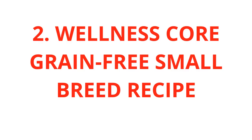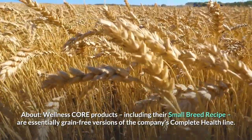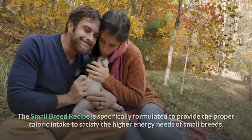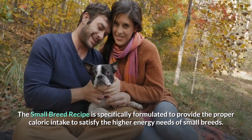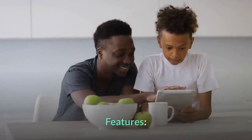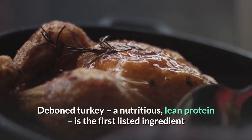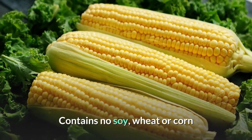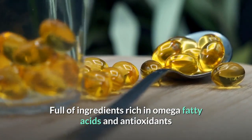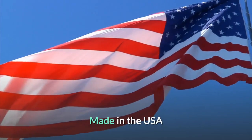2. Wellness Core Grain-Free Small Breed Recipe. Wellness Core products, including their small breed recipe, are essentially grain-free versions of the company's complete health line. The small breed recipe is specifically formulated to provide the proper caloric intake to satisfy the higher energy needs of small breeds. Features: Deboned Turkey, a nutritious lean protein, is the first listed ingredient. Contains no soy, wheat or corn. Full of ingredients rich in omega fatty acids and antioxidants. Fortified with probiotics to help ensure proper digestion. Made in the USA.